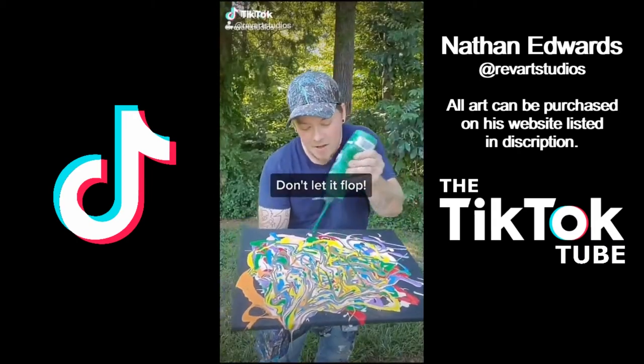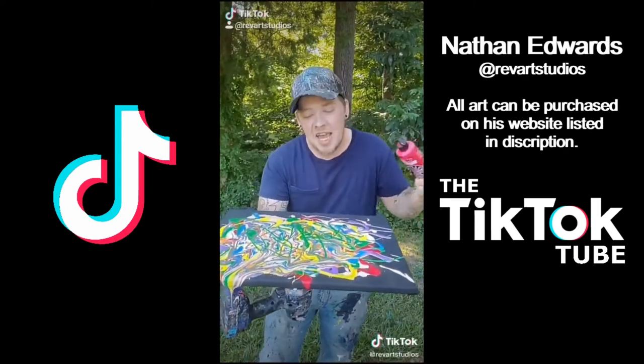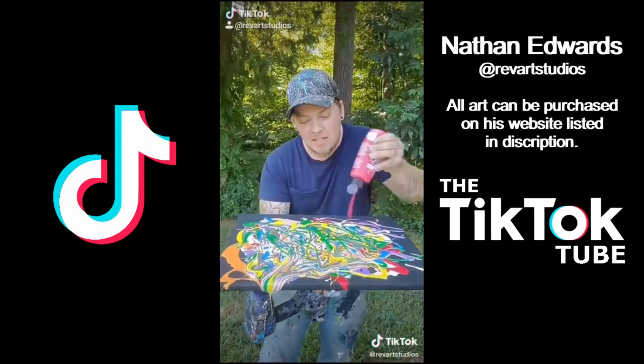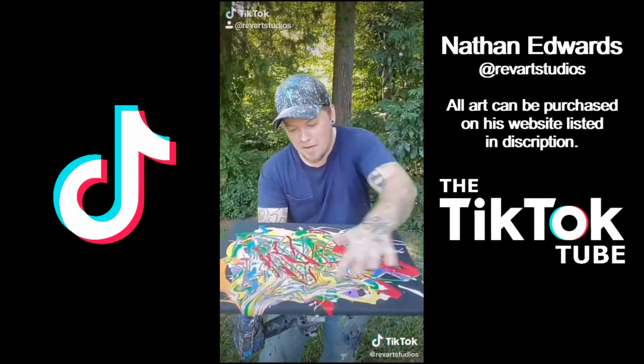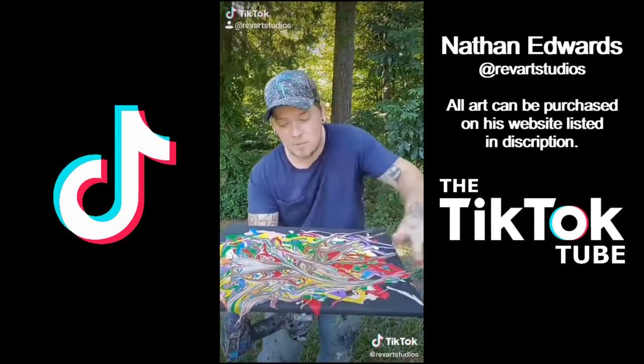Yo guys, my wife said if this video blows up I get another shed to do my artwork out of. So let's go! Another screwed-up rainbow. Yo guys, don't let it flop — I'm running out of space, y'all.